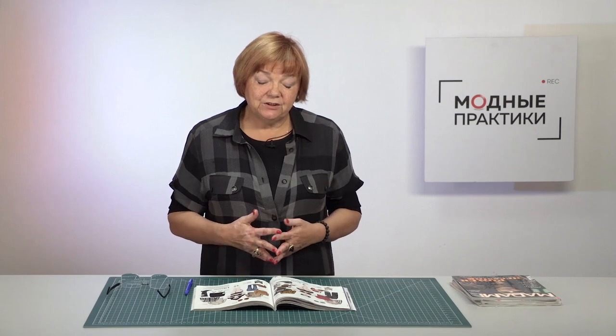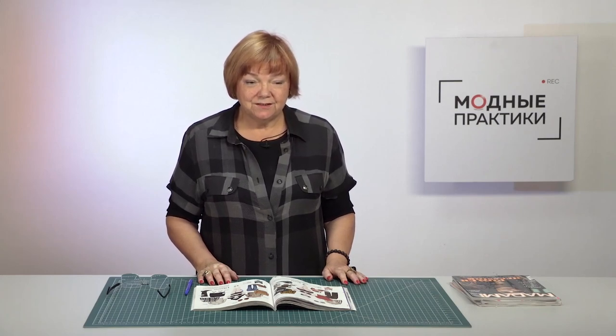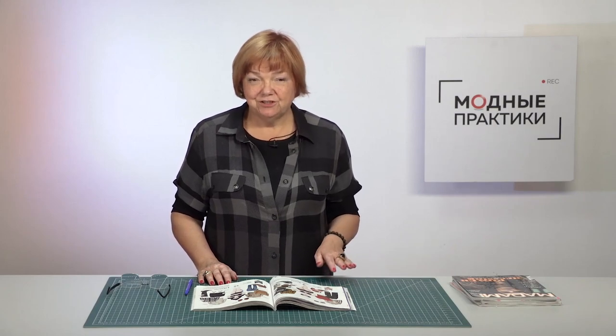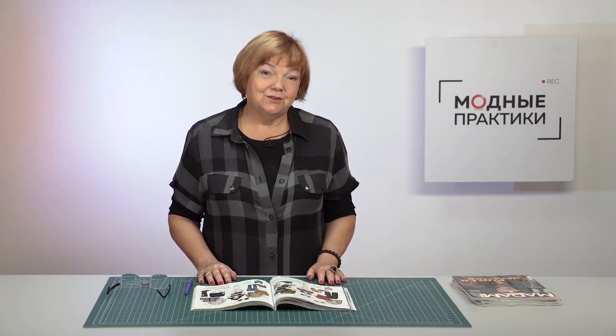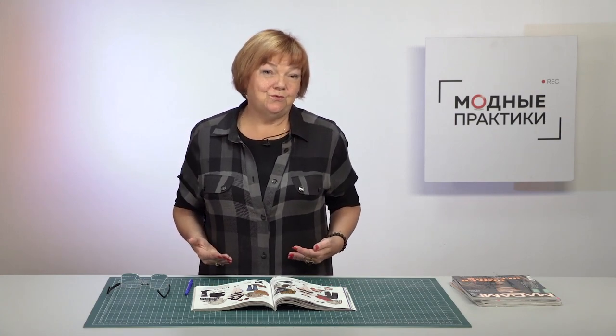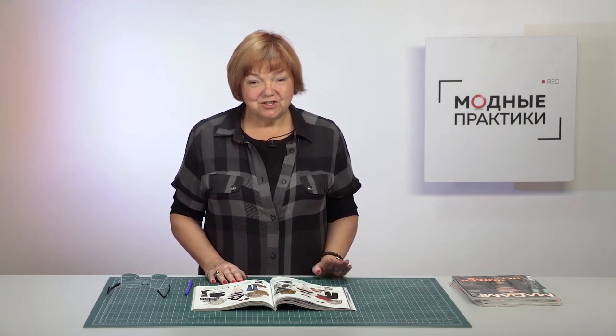Do not lose heart if you are plus-size or if you have full hips. Try to find suitable designs, learn to combine clothes and colors, and you will feel more confident. Be different and beautiful. Subscribe to my channel, write comments, share the videos, press the like and bell buttons — I would really appreciate your support. Thank you so much for watching and we will see you in the next one. Bye!